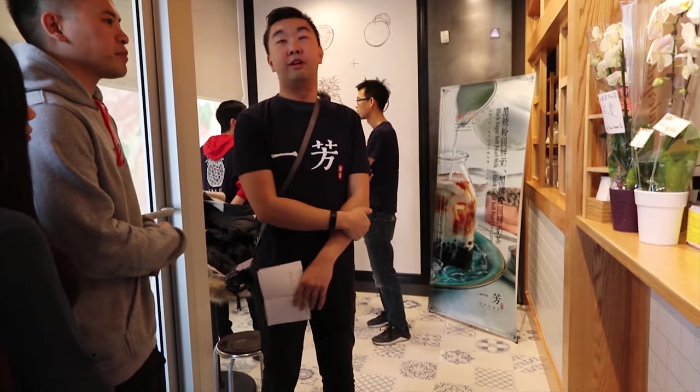Welcome to Yifang. Yifang is a very traditional brand. The history of Yifang is actually pretty funny. During the 1800s and 1900s, Taiwan was actually owned by Japan, so the grandmother's name changed from Yifang to Yoshino.